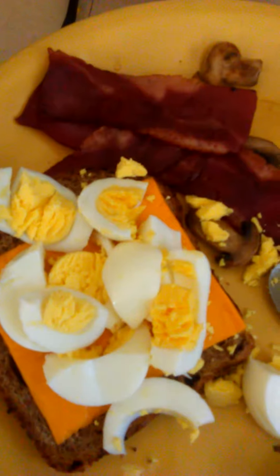Then you cut up the eggs on there — I know it looks a mess but it's okay, and this is how I love eating my sandwich. You put the bacon on there, and then the mushrooms. How do I get the mushrooms? It's my food so I can touch it with my hands if I want to — my food.